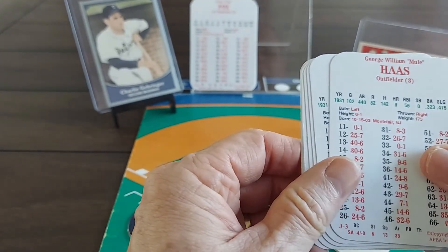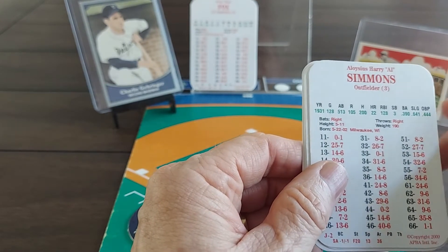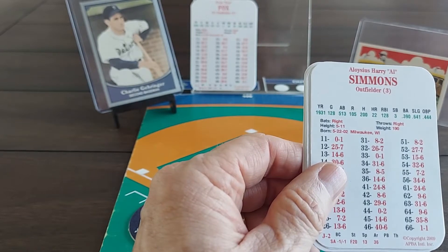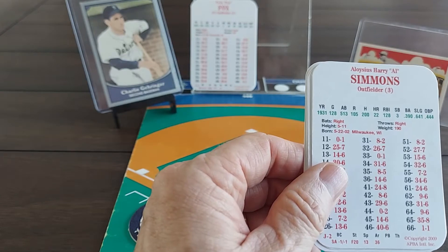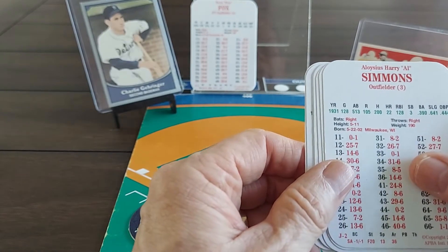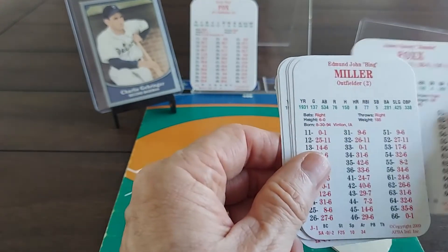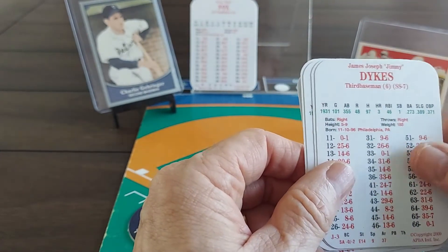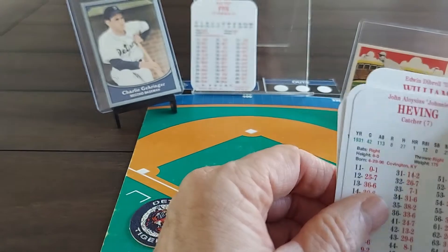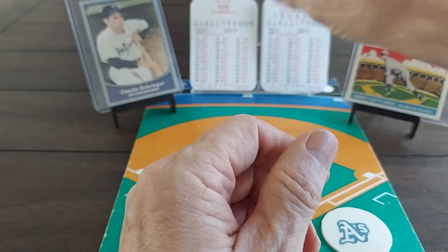Max Bishop leads off for the A's and plays second base. Mule Haas is in center field. Normally Mickey Cochran hits third, but he will not be playing for the A's as we have a home rule — we don't play the same player on two teams playing each other. Cochran was on the '34 Tigers and also on the '31 A's, so Cochran will be out. Al Simmons will bat third and play left field. Jimmy Foxx at first base, Bing Miller in right field, Jimmy Dykes at third base, Dib Williams the shortstop, and Johnny Heving is the catcher. Rube Walberg is on the mound.